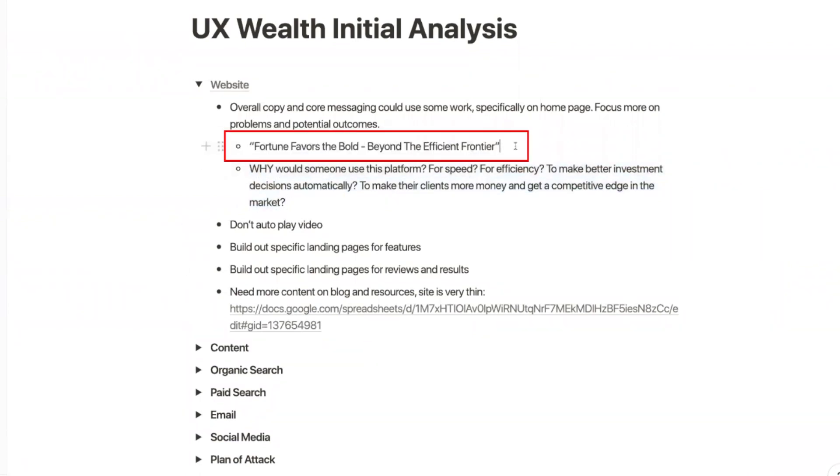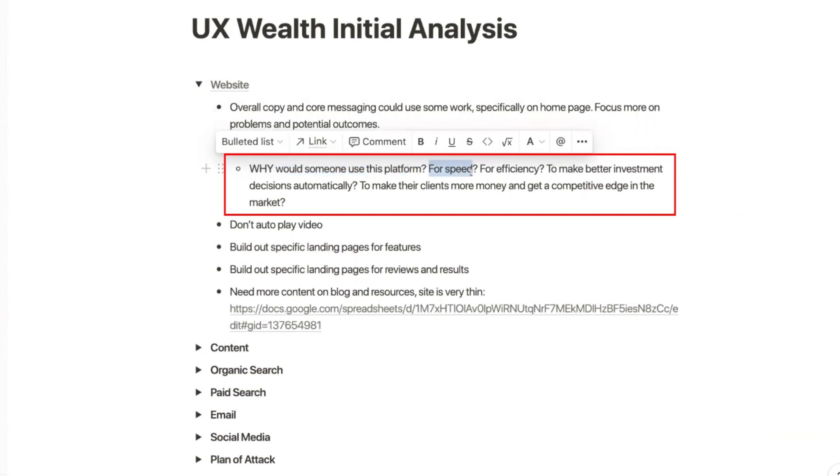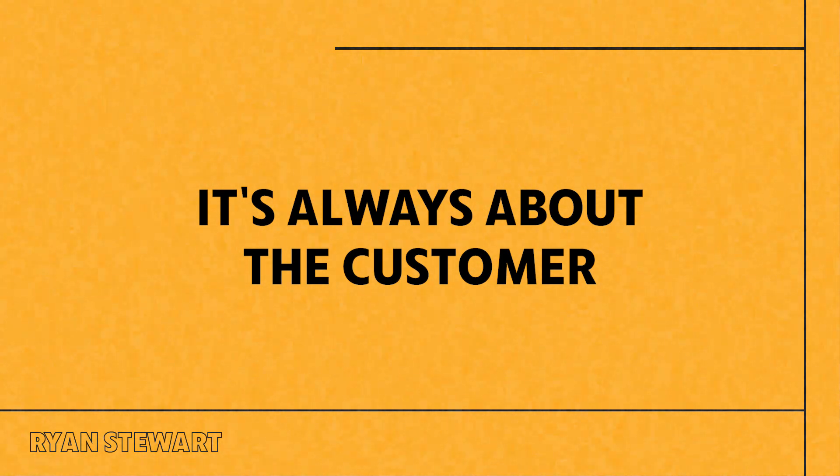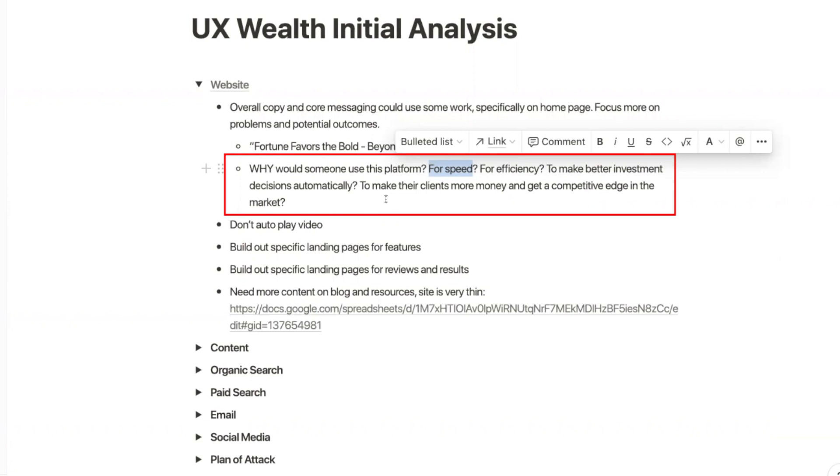For example, 'Fortune Favors the Bold' — I don't know if you know this, but it was on the Matt Damon Bitcoin commercial, so it reminds me of that. The real question is: why are RIAs on the platform? For speed, efficiency, to make better investment decisions automatically, to make their clients more money, to get a competitive edge. A lot of software companies lead with features — this is what we do, we use AI, we automate this and that. But it's always about the customer, specifically their problems and pain points. We want to align messaging to those — less about what we can help you do and more about 'hey, you're an RIA, this platform was built to help you solve those problems.'